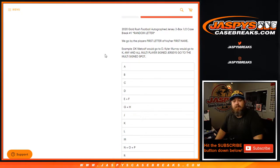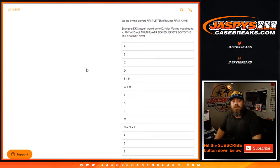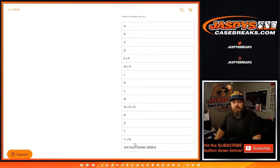We've got 16 spots in here. We've broken it down into letters — first letter of the first name. So random letter break. If it's DK Metcalf, it would go to D. If it's Kyler Murray, it would go to K. And then there's a spot for multi-player signed jerseys as well, so that's a spot by itself.